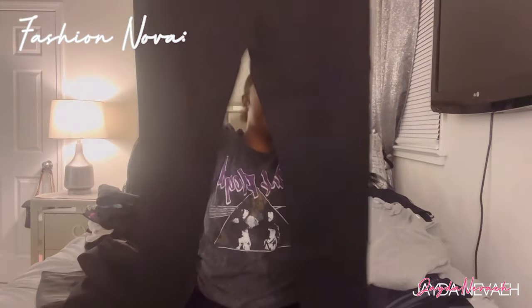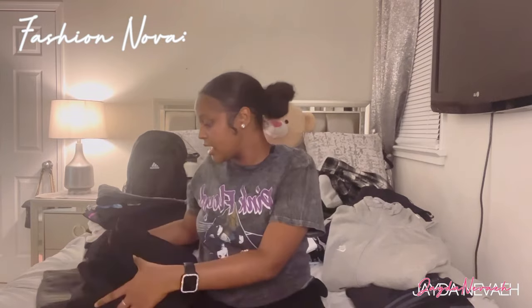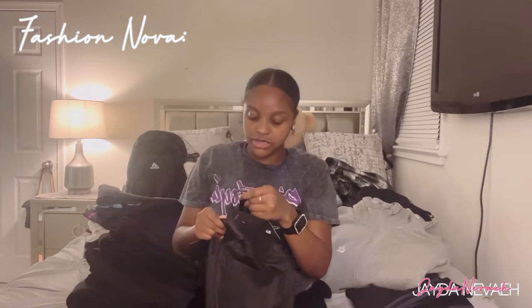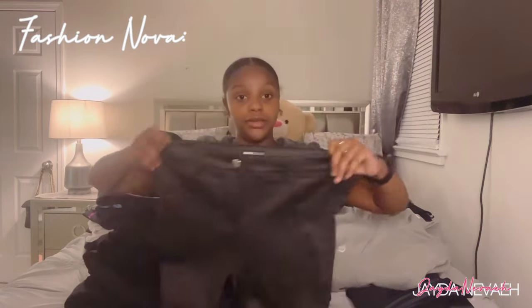I also got some regular black jeans — these are called the Decker Distress High Rise Stretch Skinny Jeans in black wash, size nine. These are cute, just regular black jeans. I don't really wear jeans that much so these are just regular to me. The last pair of jeans from Fashion Nova are some leather pants — I wanted some leather pants, why not? These are the Semi High Rise Pants in a size medium, just black, and they fit really well. That's it for Fashion Nova pants.